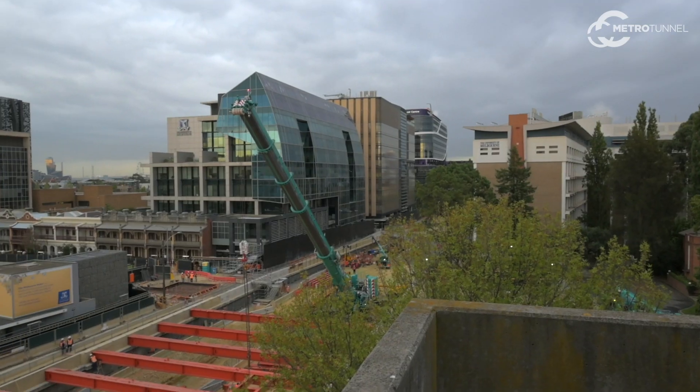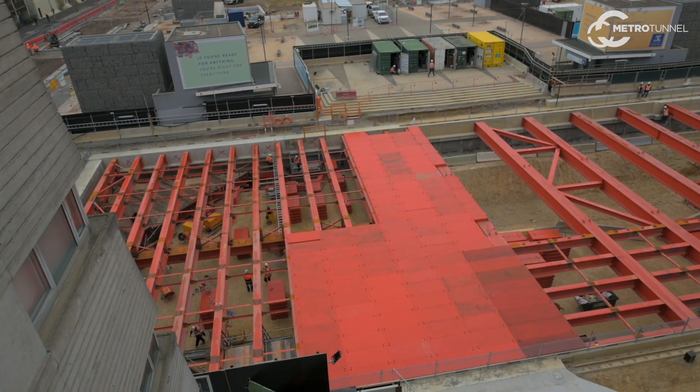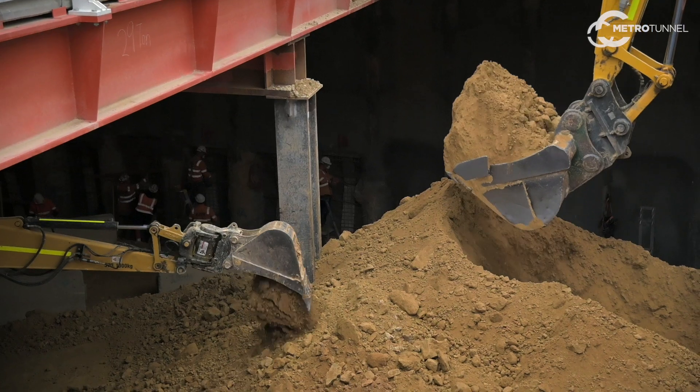We've installed a deck. This deck provides noise suppression and dust suppression whilst facilitating the delivery of the construction work, specifically the excavation.